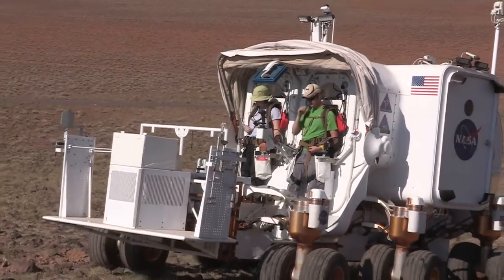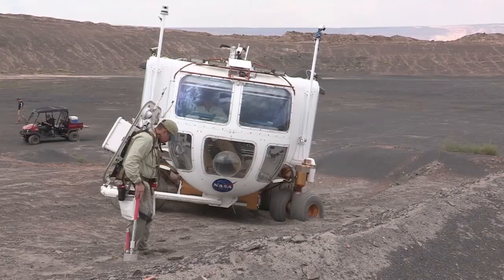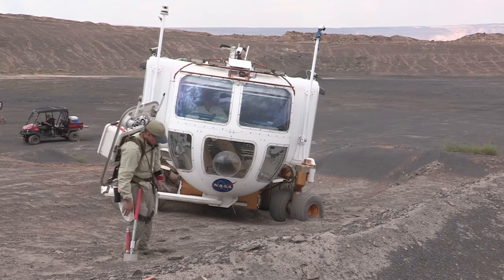Astronauts and geologists teamed as crew members for the mission, bringing together mission operations and science experience.